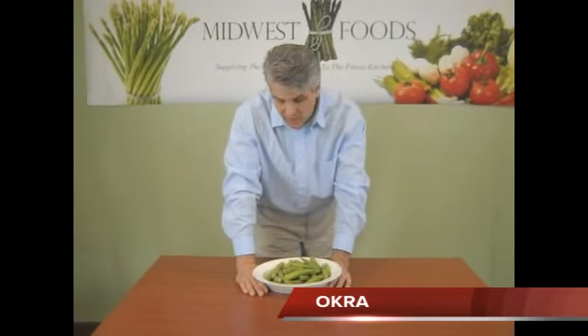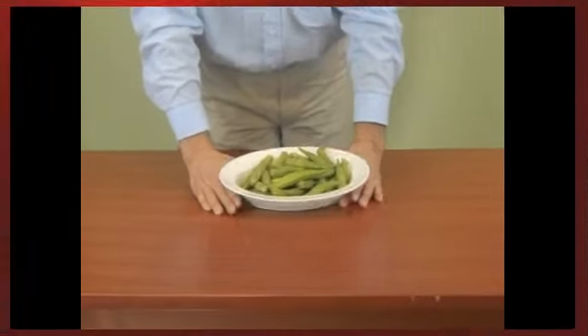I also have some okra that is coming out of Mexico. It comes in an 18 pound case. The season has been on for a little while, but it is a nice size and good quality.